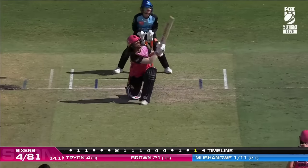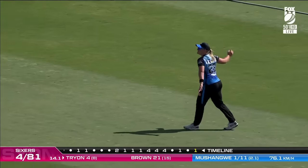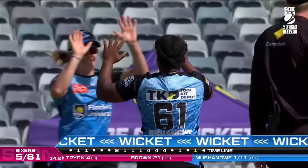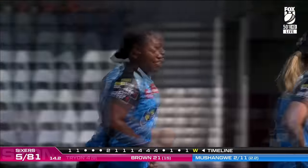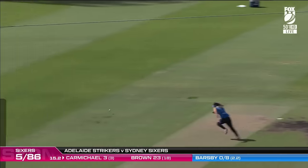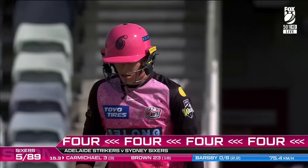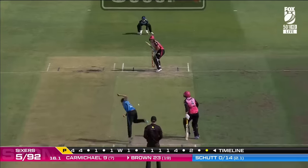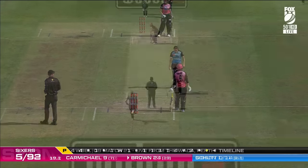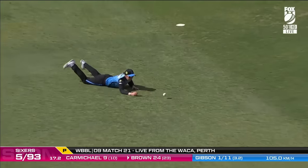That's beautifully played — she opened up that front leg and punched it through cover. What a glorious shot. She's got a bit of it but there's a fielder camped underneath it and the simplest of catches is taken. So Tryon falls just as Brown was getting going — they were building a partnership. That's beautifully played as well, she drops it short and Carmichael puts her away, dropping it into the crease.